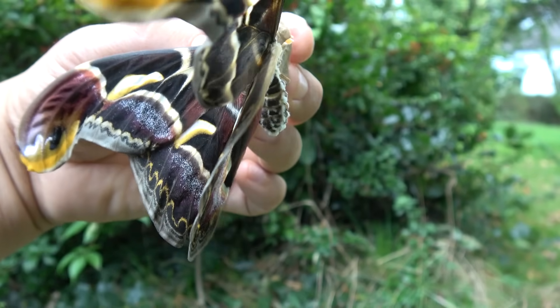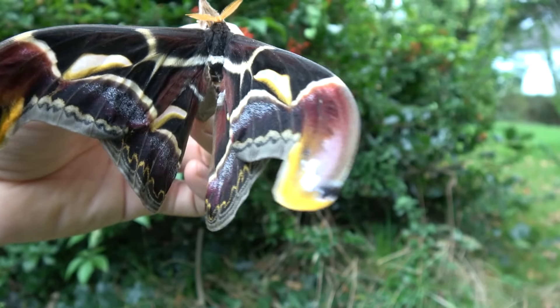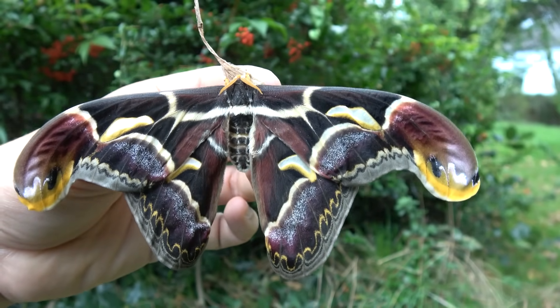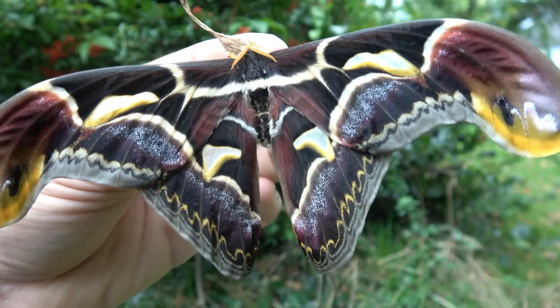Today I am here with a stunningly rare moth species. Unfortunately the wind is ruining my shot for a second. So what are you guys looking at? This right here is an Archeoattacus species.